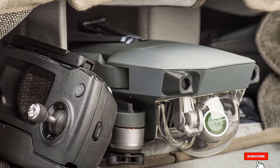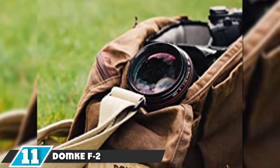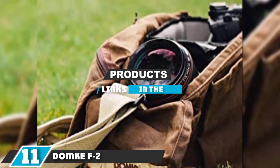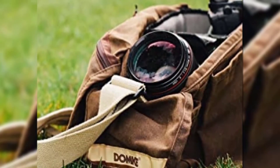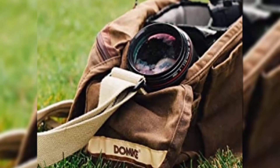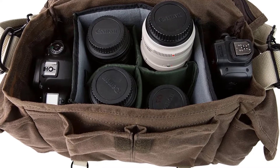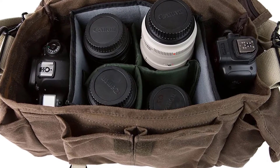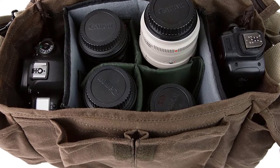The number 11 position is held by the Domke F2 Original Shoulder Bag. Large enough to house two DSLR bodies as well as extra lenses, the Domke F2 Rugged Wear Shooters Bag is an excellent option for Nikon photographers. The exterior is constructed with durable canvas coated with wax and oil, while six interior compartments keep gear organized and protected.